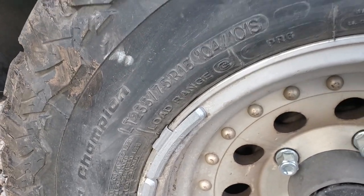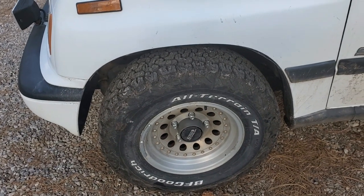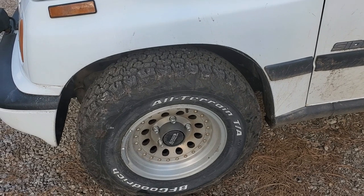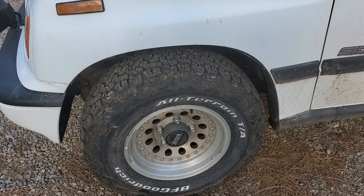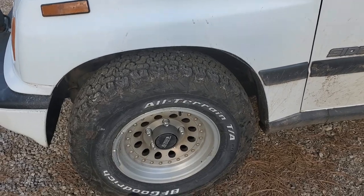These 235/75/15s sure are doing a good job. But like every other tracker I've put them on, they do scrub a little bit under duress. If I turn it too tight and hit a bump, I scrub — but it's not a deal breaker.